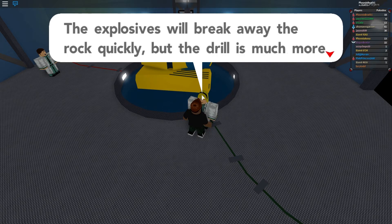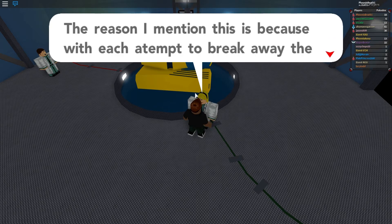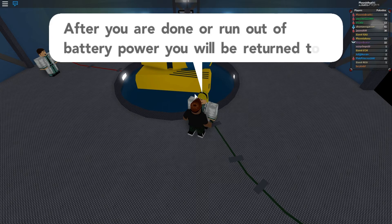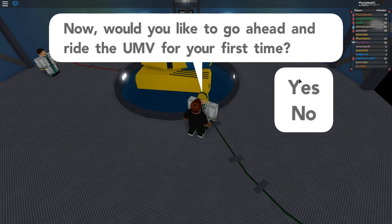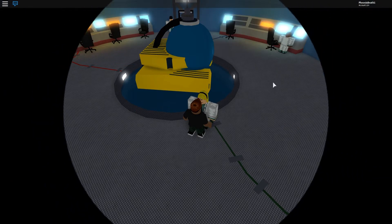The explosives will break away the rock quickly but the drill is much more careful and precise. With each attempt to break away the rock, the walls become more fragile — so if you're digging willy-nilly you're probably gonna mess up the sides of the wall. You may keep anything that you find. Let's try it — I'll save first just in case I mess up.